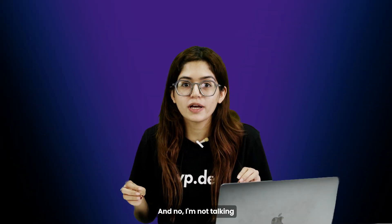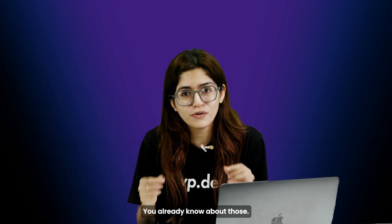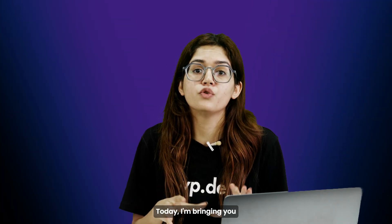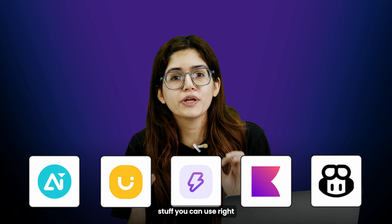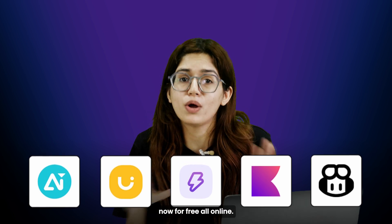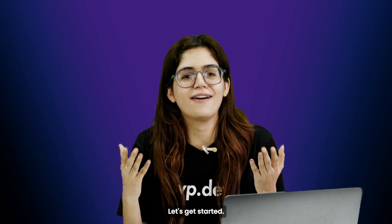And no, I'm not talking about ChatGPT, Midjourney, Claude, or any of those usual suspects. You already know about those. Today I'm bringing you five underrated AI tools that are actually useful — stuff you can use right now for free, all online. No nonsense, no fake hype, just the good stuff. Let's get started.